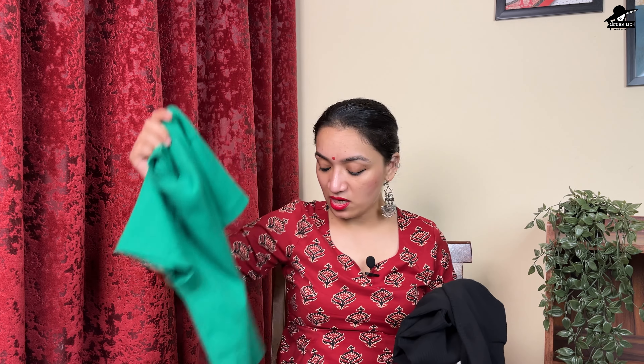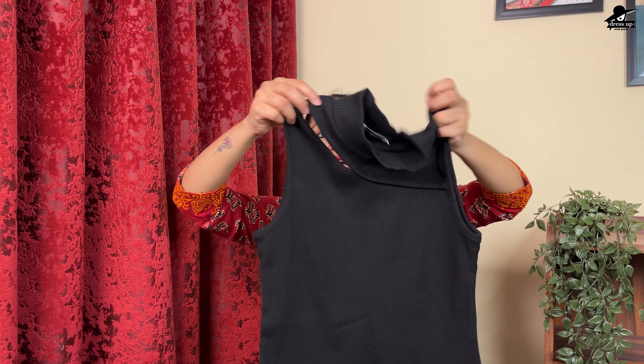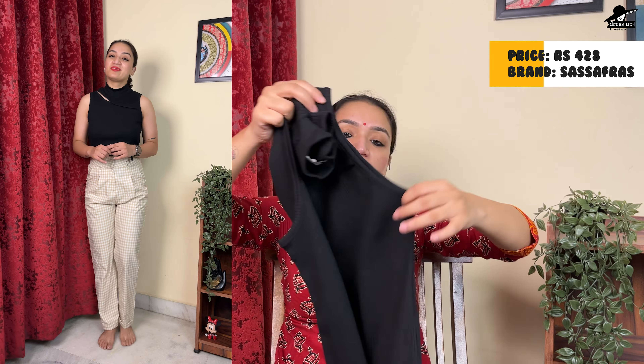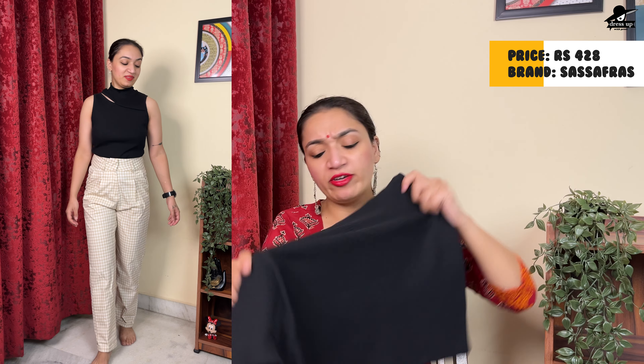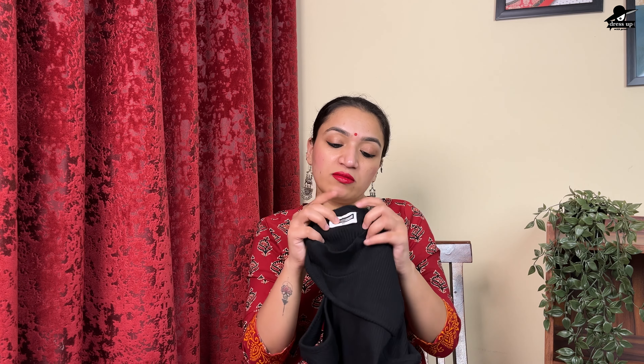I have also taken the basic top in black color — it is a sleeveless top. The side has a cut design. It is a full-length top, not a crop top. It has good stretch with ribbed fabric and is not see-through even in black color. It is a very good dress from the Sassafras Basics brand. I have taken it for office-going, basic top, jeans pairing, and similar occasions.